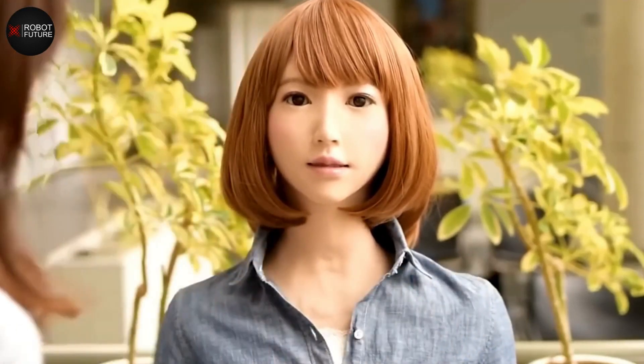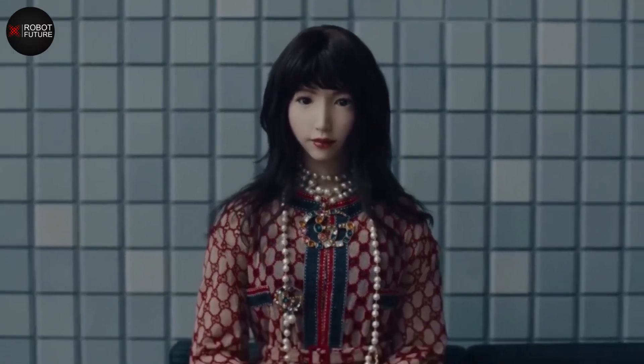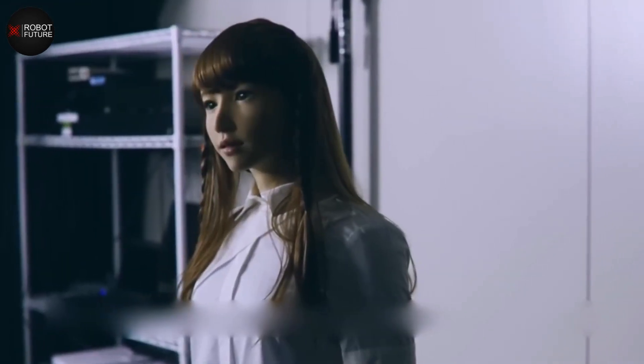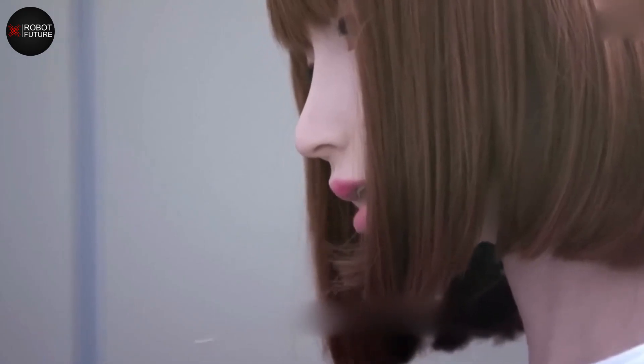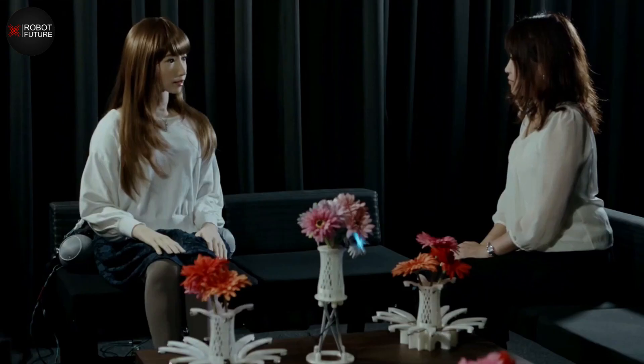Number 3: Erica. Erica the android serves as a research platform dedicated to the exploration of human-robot interaction. With a profound understanding of natural language, Erica can comprehend and engage in meaningful conversations. She has a voice that sounds like a real person, making conversation feel natural and familiar. She can show different facial expressions just like humans, helping her express emotions and build connections. Designed as a social robot, Erica engages in educational settings, customer service roles, and research environments.